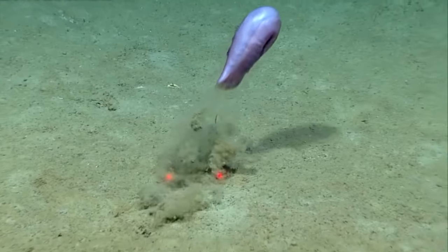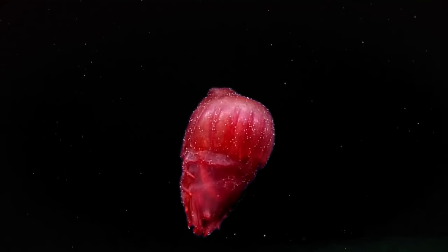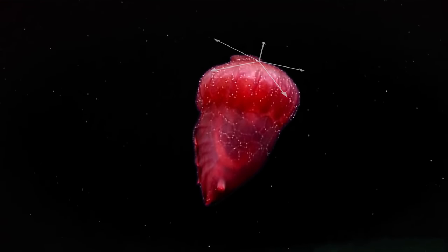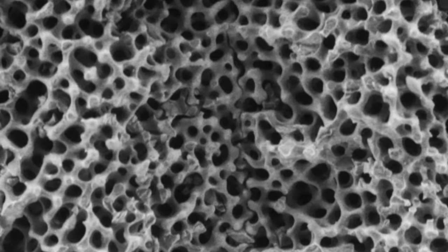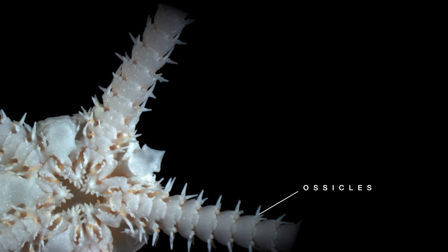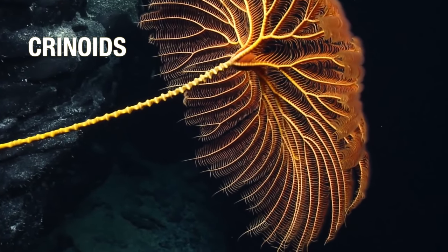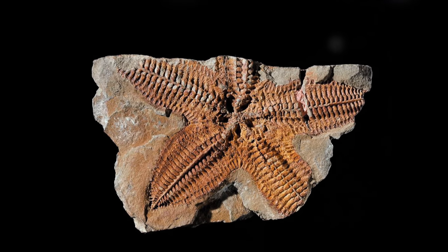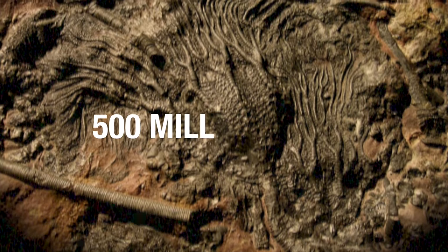Echinoderms come in countless shapes and sizes, but there are a few unique features that unite the 6,500 living species. Many adults of this phylum have five-way radial symmetry, a pattern most prominent in the shape of the starfish. In addition, they have skeletons made up of interlocking calcium carbonate plates and spines called ossicles. This provides rigidity for their complex structures, making up the protective shell of urchins or the column-like spine of crinoids. These skeletons are also the reason why fossils of echinoderms are so widespread and well-preserved, with some crinoid fossils being as old as 500 million years.